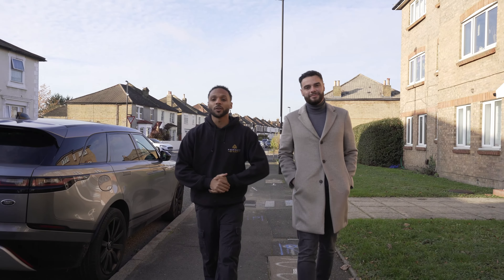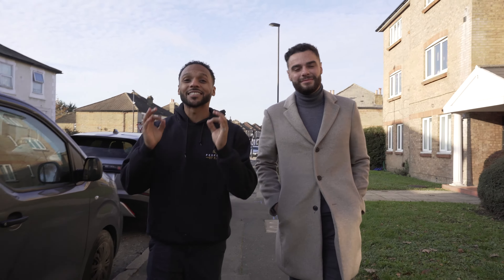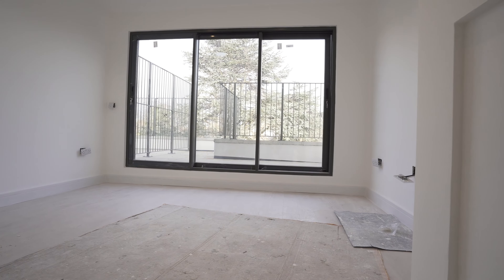Today we're back again with another development tour. I'm joined by Ben from Inissio Homes. We're on tight deadlines — just under two months to finish these eight units. Four have been sold, four are left to exchange, and it has to be done by end of July to meet the end of the Help to Buy scheme. We're in South Norwood and this is Mavis House.